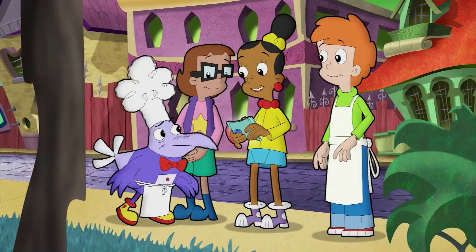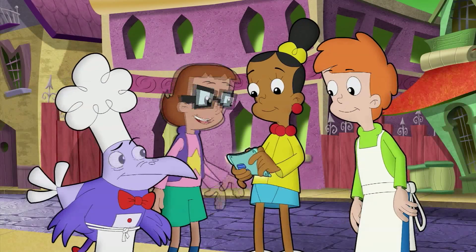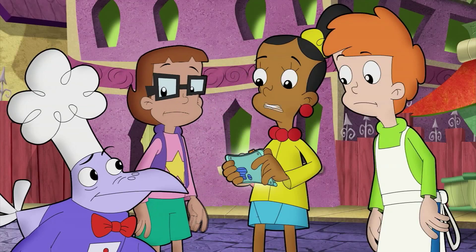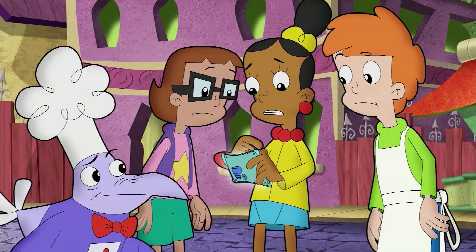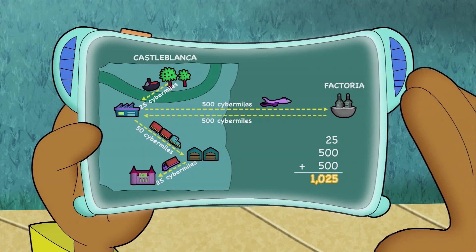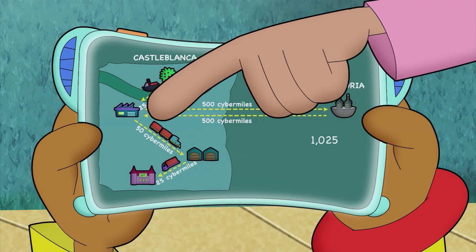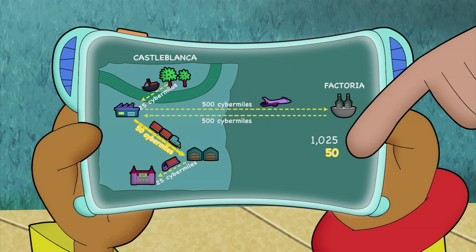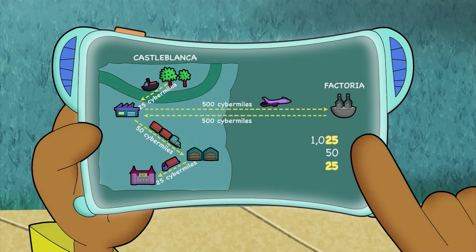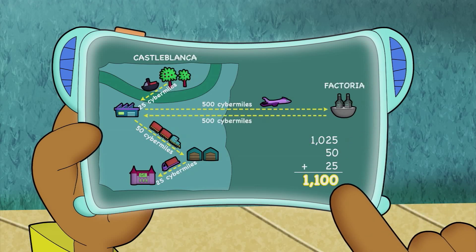First, we took a boat from the cherry orchard to the processing plant — that was 25 Cyber Miles. Then we took a plane from the processing plant all the way to the packaging center on Factoria — that was 500 Cyber Miles. Then 500 more Cyber Miles from packaging back to processing. 500 plus 500 is 1,000. Then add the 25, and that makes 1,025 Cyber Miles. Then we took a train 50 Cyber Miles from processing to the distribution center. And finally, a truck 25 Cyber Miles back to Ghoul Foods. 25 plus 25 is 50, plus 50 is 100, plus 1,000 equals a grand total of 1,100 Cyber Miles.